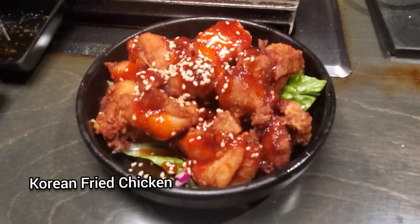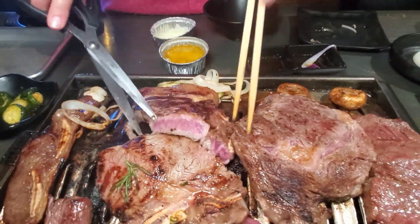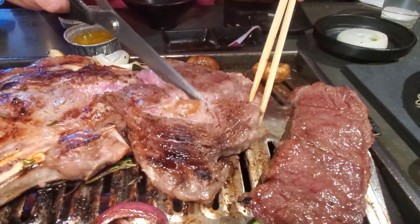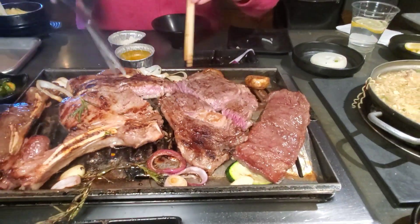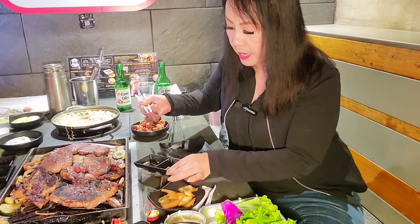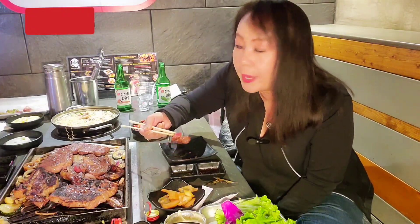We also got some sides. This is the Korean fried chicken — I'm excited to try that. Let's cut it open to see. It still needs to be cooked just a little bit more, it's kind of bloody. Let's check out the ribeye. Oh, that looks a little raw — very raw. Andrea and I don't like it mooing still. Here is the short rib. I always like to dip it. I'm not sure what kind of sauce this is, but let's give it a bite. That's really good.